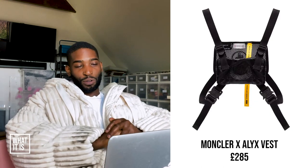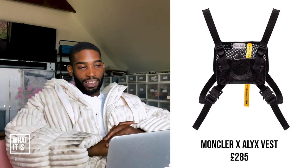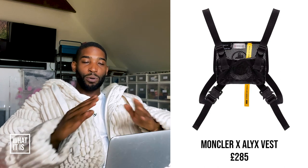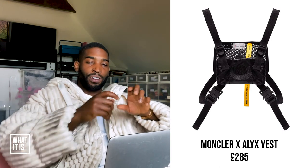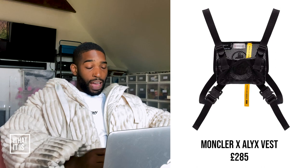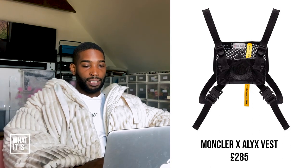Montclair and Alix vest, £285. I already need this — I think the price is great. This is a great collaboration. Anyone that doesn't know about Alix — Alix is a great brand, they're doing their thing. Playboy Carti, Skepta, Drake, everyone — a lot of people are wearing Alix. They've got their signature clasps, how they fasten everything. I didn't know they did a collaboration with Montclair. I'm going to say this is very much trend, man — this is bang on trend. Get it if you can.